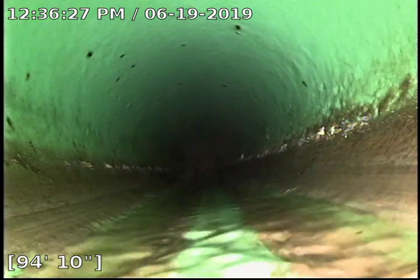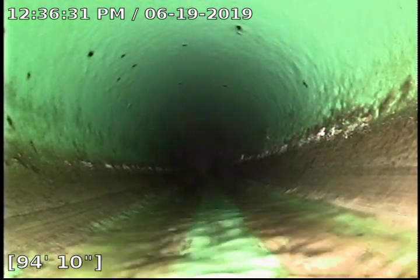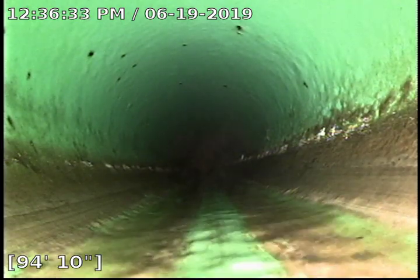Hi, this is Chandler with Bull Ridge Plumbing and Heating. We're at 427 Appletree Court doing a sewer camera inspection.